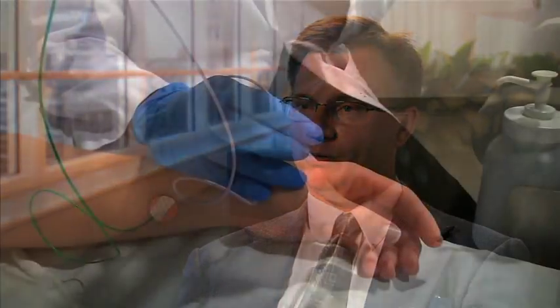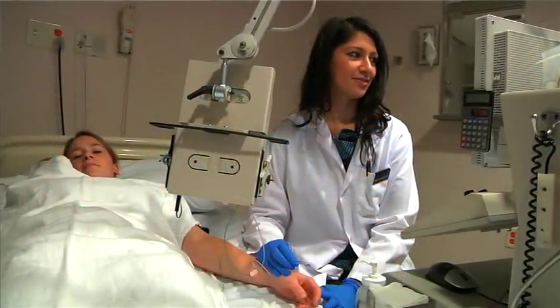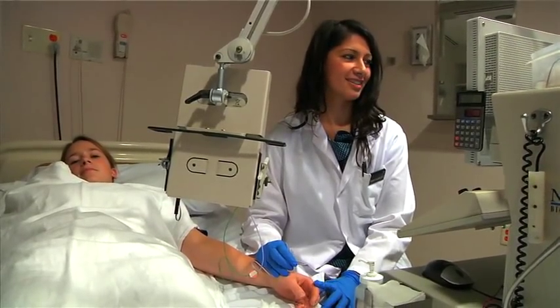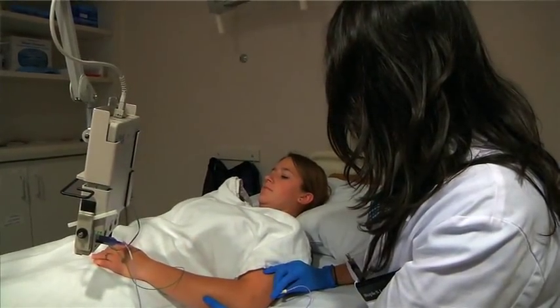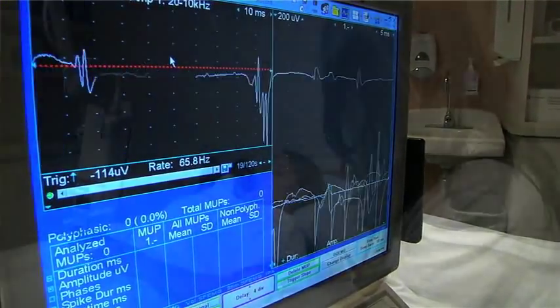The second part of the test involves a small pin that we place into the muscle to record muscle activity, which involves a little discomfort as well, but it's very fast and very brief. Most people tolerate the test without any significant discomfort, and afterwards there may be some minor bruising, but it's really quite well tolerated.